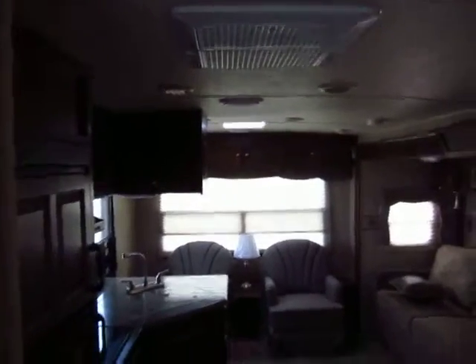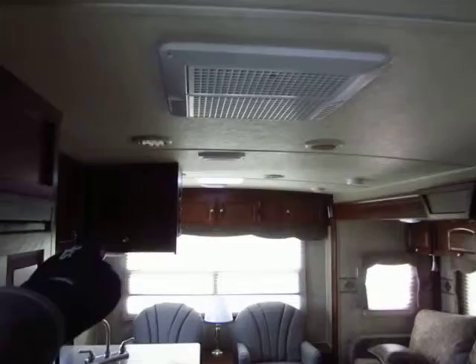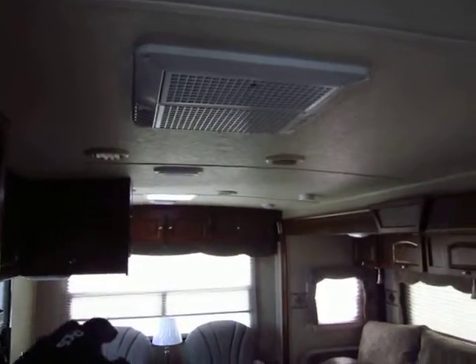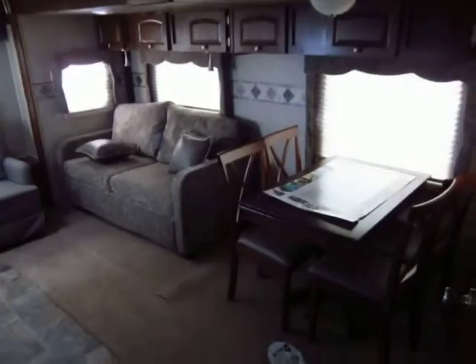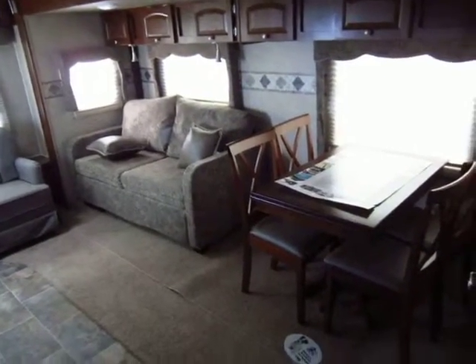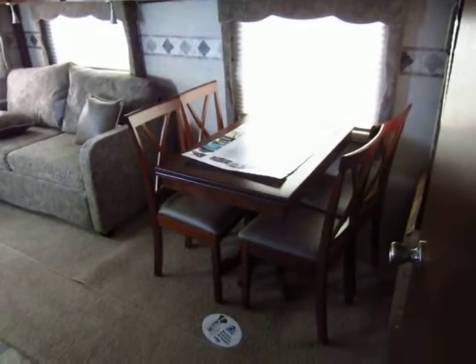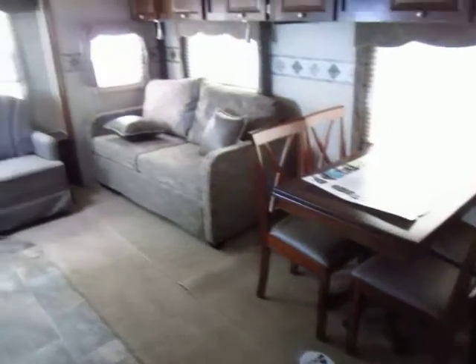Another big thing to mention is there's about a three-inch barreling on the roof — the roof arches up so it is taller than a lot of ultralights inside without sacrificing aerodynamics. The sofa pulls out to a full-size bed in case you have guests. We've also swapped the booth out for a freestanding table so you have a little more room to feel social and play cards.